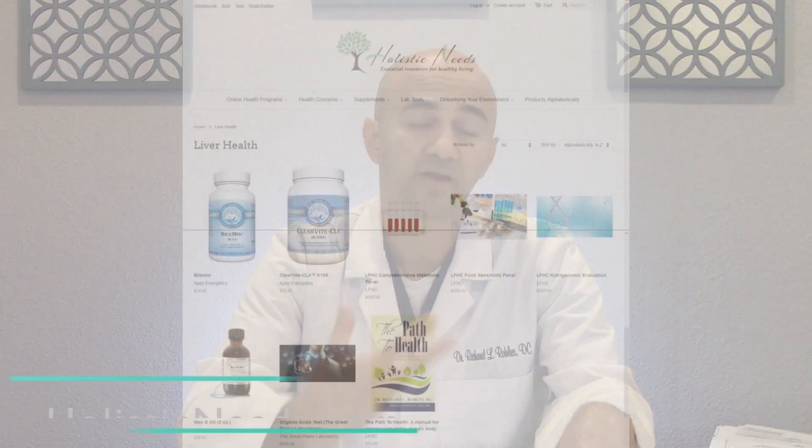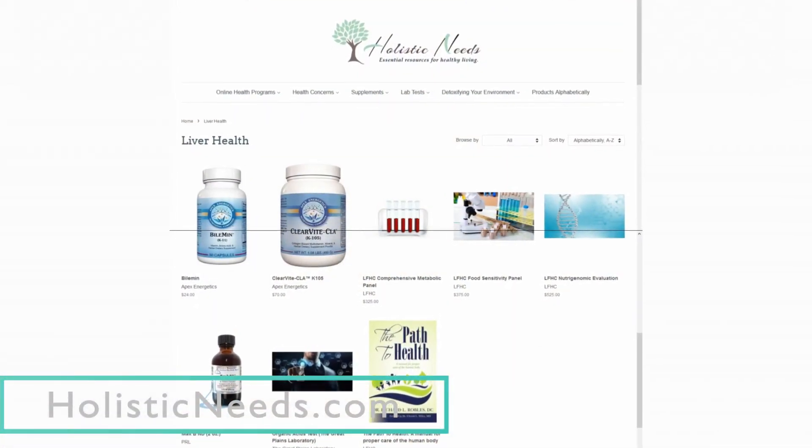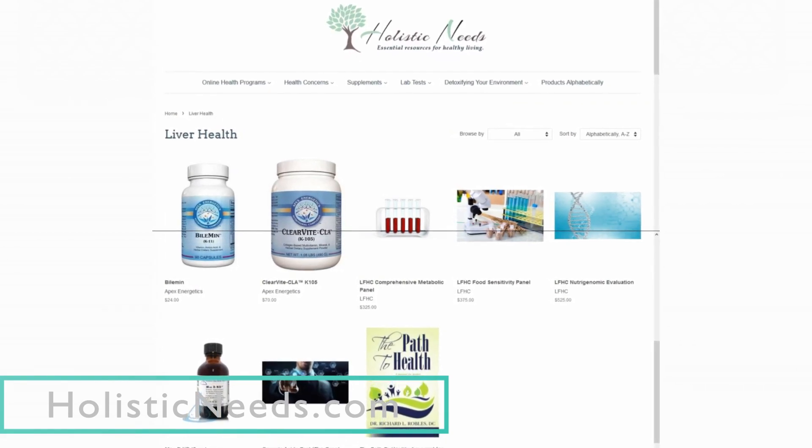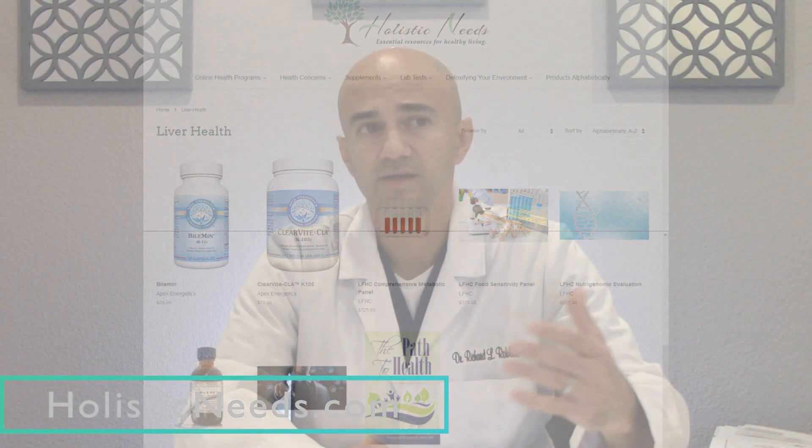You want to watch the type of B6 supplement you get — P5P tends to be a pretty good one. You can go to my online store, holisticneeds.com. If you're a patient of mine, you probably have a good idea of what the recommendations are for that.